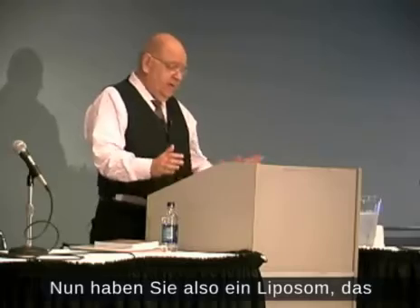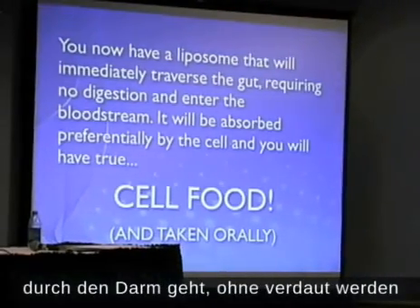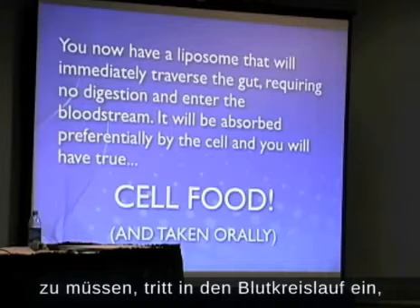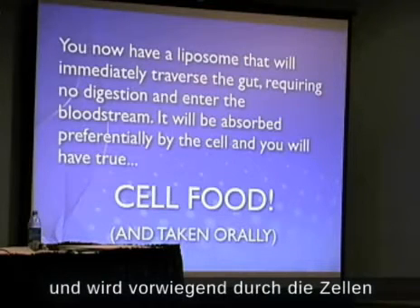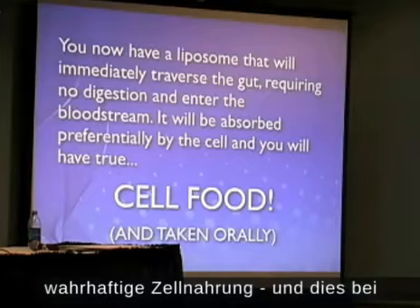Now you have a liposome that will go through the gut, requiring no digestion, enter the bloodstream, absorbed preferentially by the cell, and you will have true cell food — taken orally.